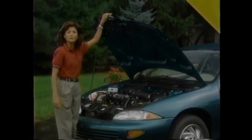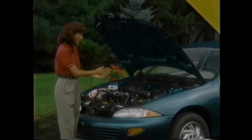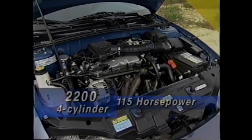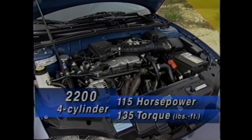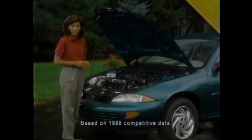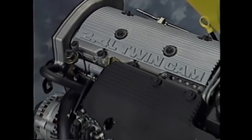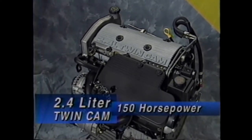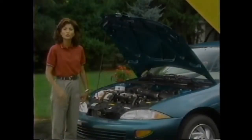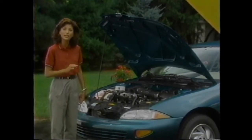Cavalier offers buyers spirited performance and several low-maintenance features. The standard engine on base, Rally Sport, and LS models is the 2200 four-cylinder, delivering 115 horsepower and 135 foot-pounds of torque — topping both Ford Escort and Honda Civic for standard power. The Z24 Coupe and Convertible are powered by the 2.4-liter twin-cam engine generating 150 horsepower, also available as an option on the Cavalier LS Sedan. Your product guide has complete powertrain and transmission availability specifications.